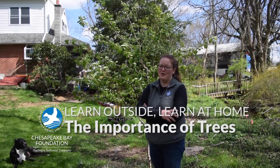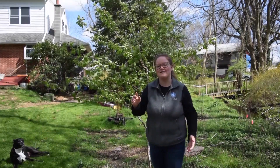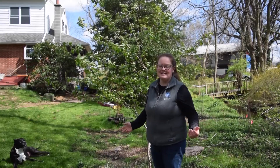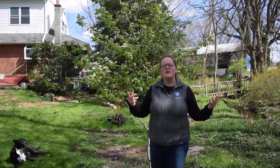Trees play a very vital role in our ecosystem in many different ways, but one thing that might be the most important is the ability for trees to filter water. 70% of the earth's surface is covered in water and only 1% of that is available for humans to use. I use water to water my gardens, to give my dog something to drink, and to make myself a nice cup of tea in the morning. But without clean water, none of these things would be possible.